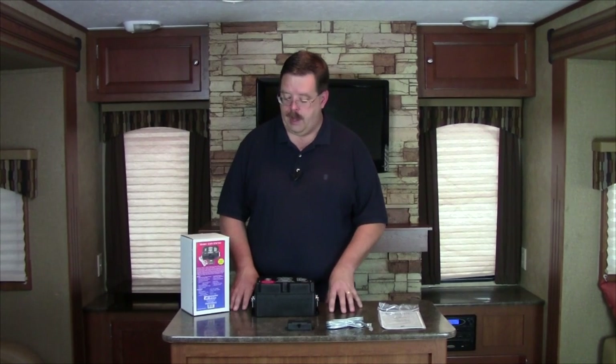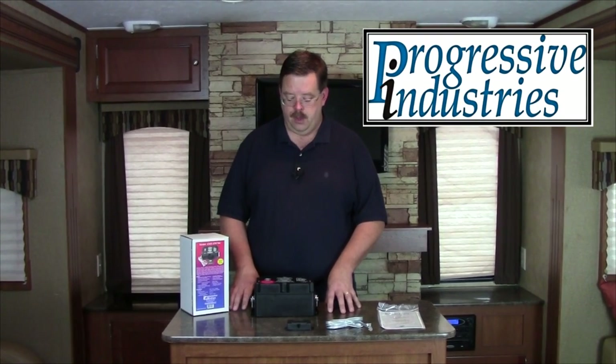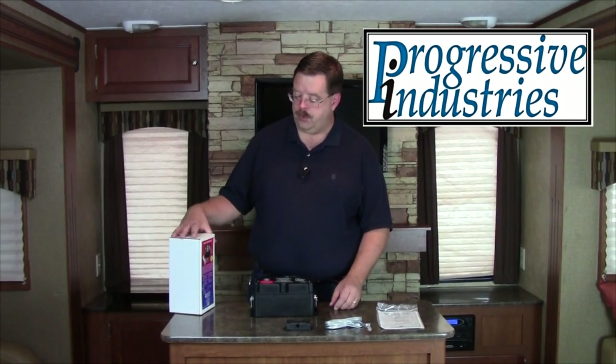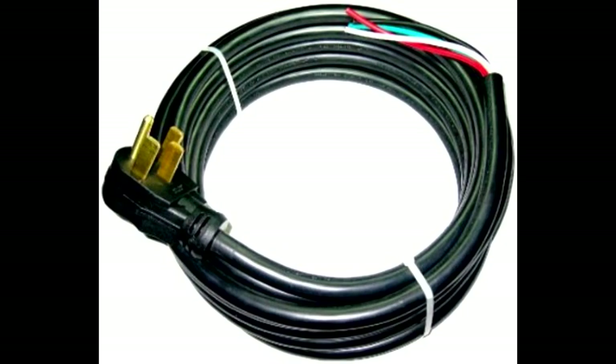What we're going to take a look at here is the Progressive Industries EMS system for 50 amp coaches. This particular model is the EMS HW50C. It's important to note that a 50 amp system is designed for 240 volts with two 50 amp 120 volt hot legs coming into the system. You need to match up your energy management system or surge protector with the power system you have on your coach — that's essential.